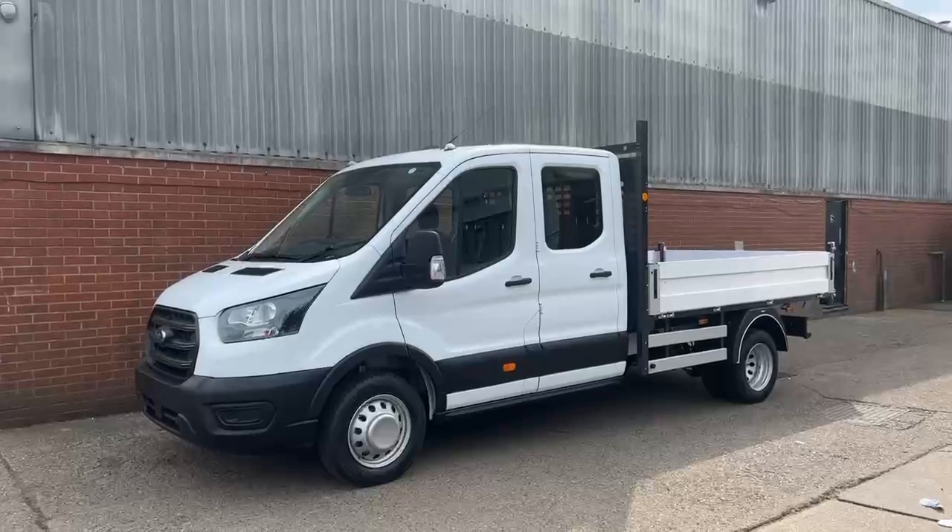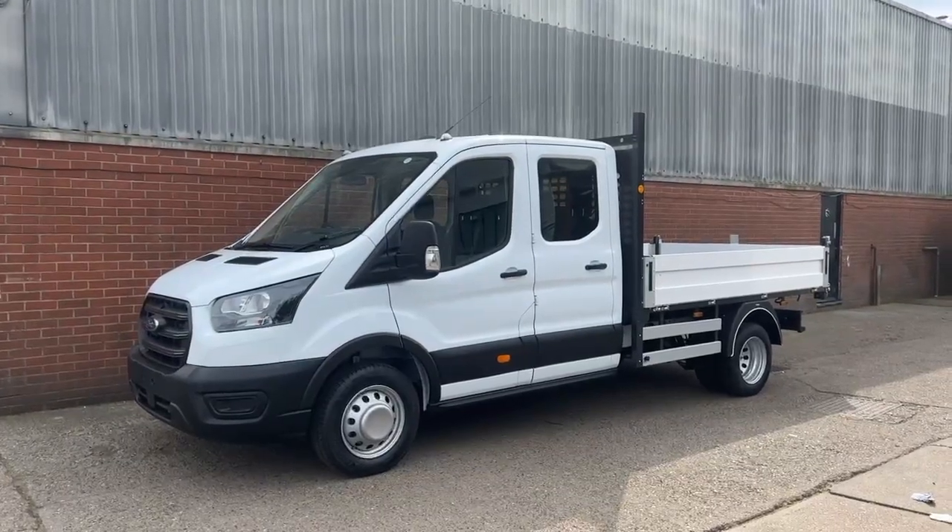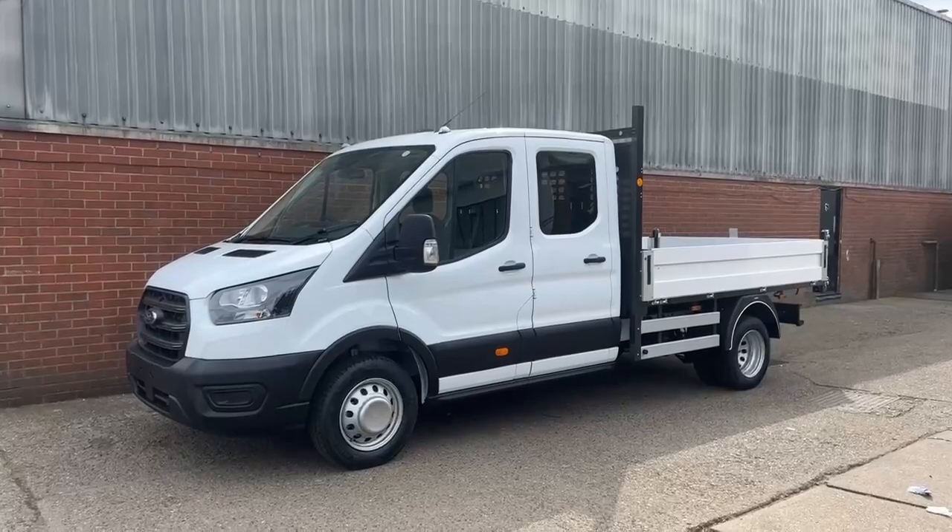And this was our Ford Transit double cab tipper. My name was Taj. Thanks again for your inquiry and hopefully we can speak to you soon. Take care.